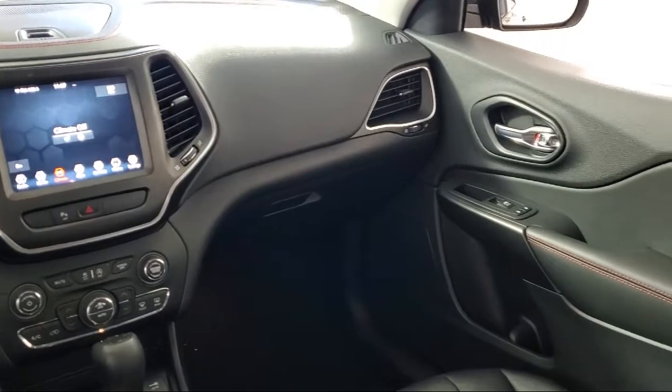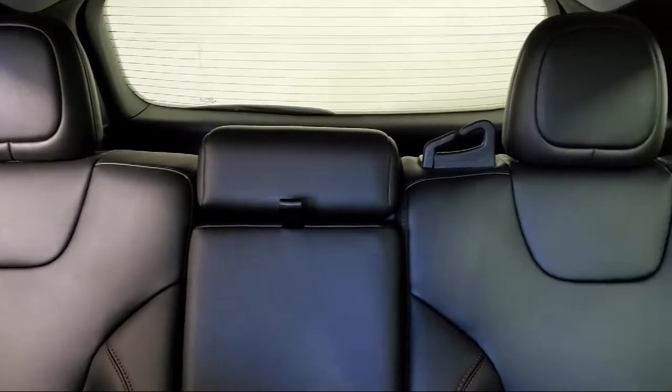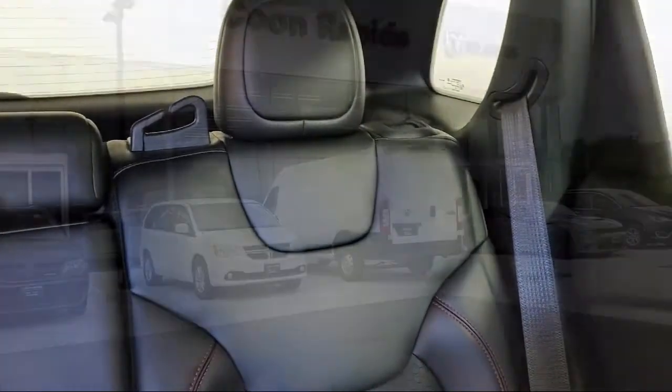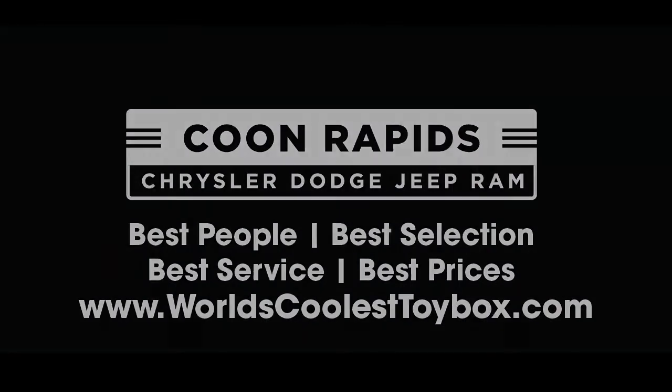So come visit us here at Coon Rapids Chrysler Dodge Jeep Ram. You'll be glad you did.